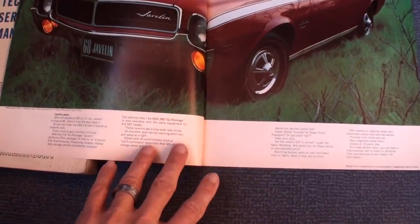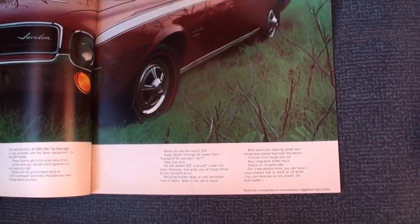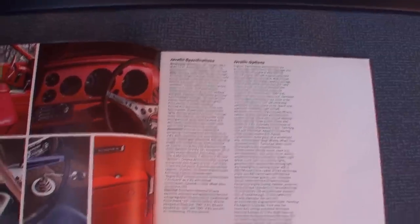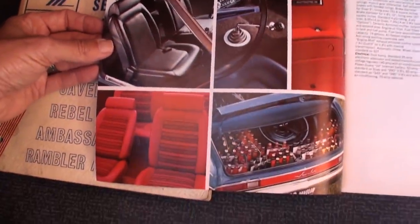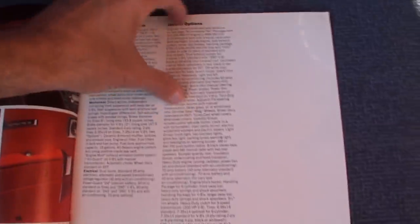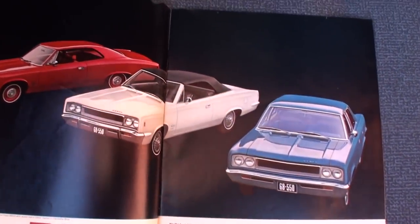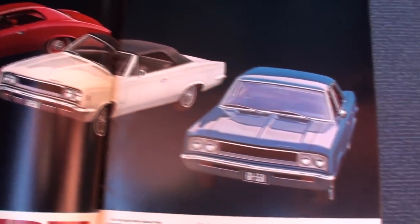It seems like you see more AMXs than Javelins these days. Yeah, they made a lot more Javelins than AMXs — I think 55,000 or so Javelins in '68, and I think about 7,000 of the AMX. So you see more AMXs at shows, but Javelins were far more common in production.